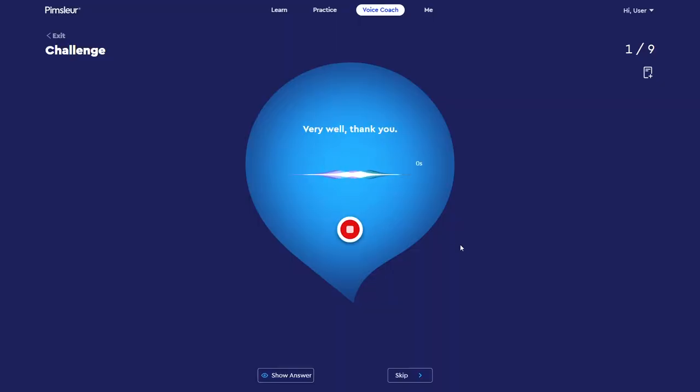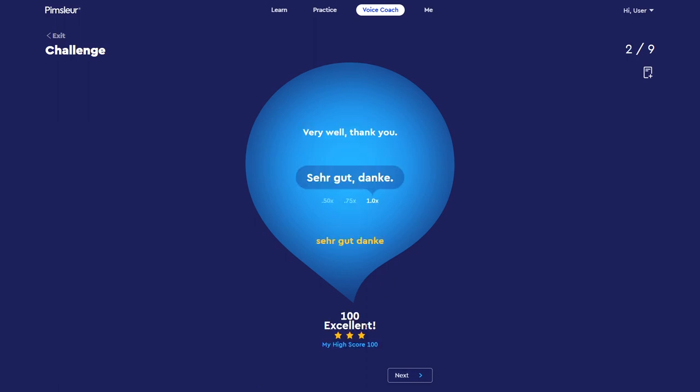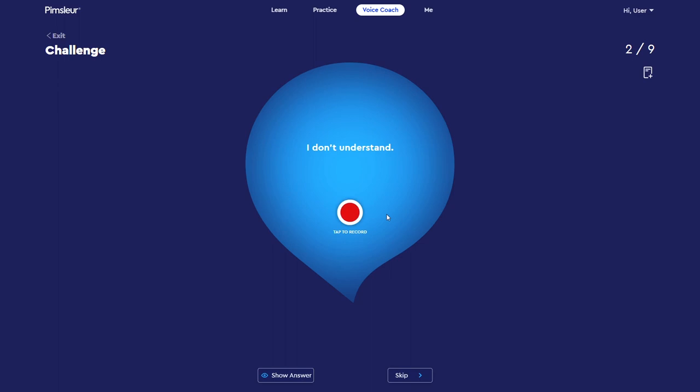One feature I especially like about Voice Coach is the challenge mode. When you toggle this on, you'll be prompted in English to say a phrase in German with no hint as to how to say it in German. So it makes you think critically about what to say, plus you still need to nail your pronunciation. It's very difficult, but also very, very helpful.